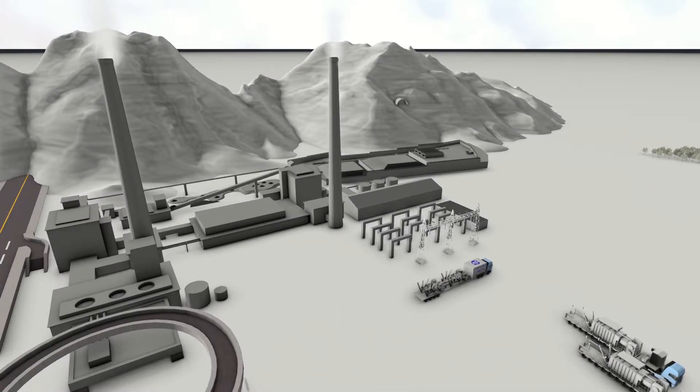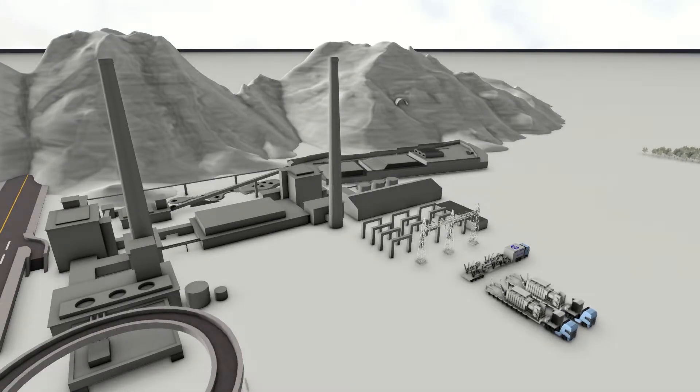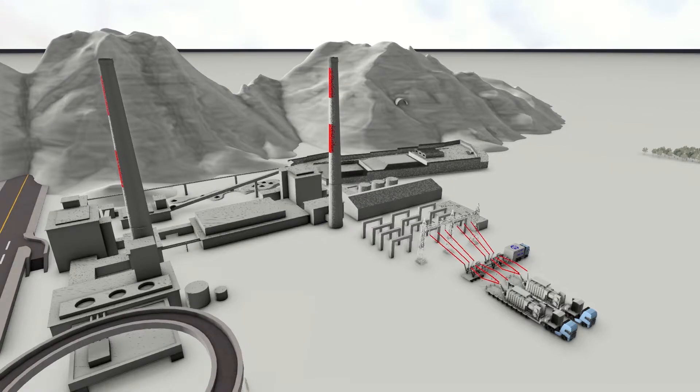Instead of a traditional substation, Hyosung's mobile substation can be applied to provide power to the resource extraction project for the duration of the project. The same mobile substation can then be transferred to a new location for application in a new extraction operation. That's Hyosung's relocate power supply solution with the power of mobile substations.